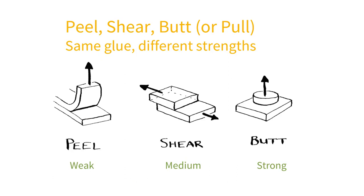We can show this even more strongly when we compare pure butt adhesion with peel adhesion. This is a video I made many years ago to prove the point.